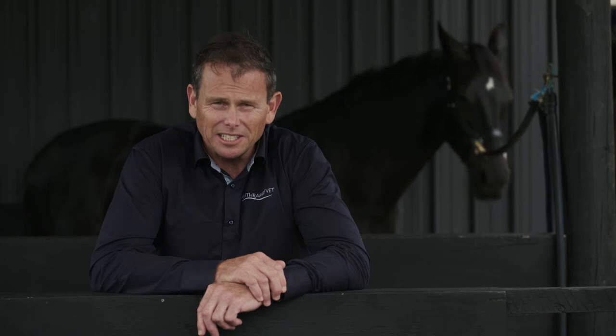If people are wanting to get hold of Arthramid VET, they should talk to their veterinary surgeon about it. Or if they are actually a veterinarian, get in touch with imsvet.com or arthramid.co.nz and we can talk to you about how to get set up and start using the product.